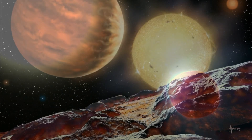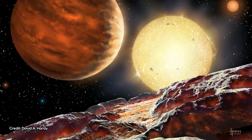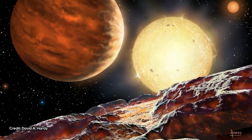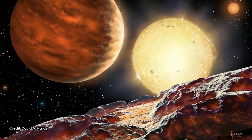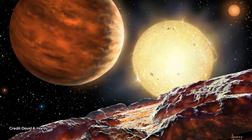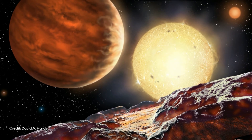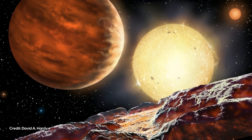But up until now, scientists hadn't been able to find conclusive evidence that stratospheres on exoplanets exist. "The fact that we hadn't seen any stratosphere where we expected we would was challenging our expectations," Michael Line, an assistant professor in the School of Earth and Space Exploration at Arizona State University, tells The Verge. "So finally finding one is very exciting."